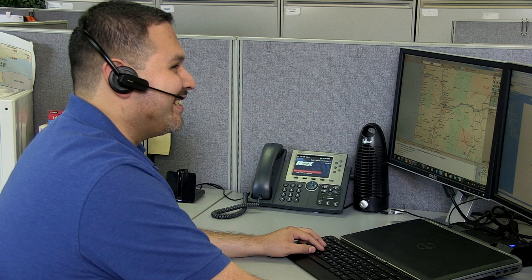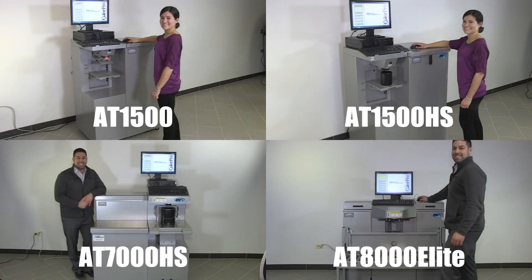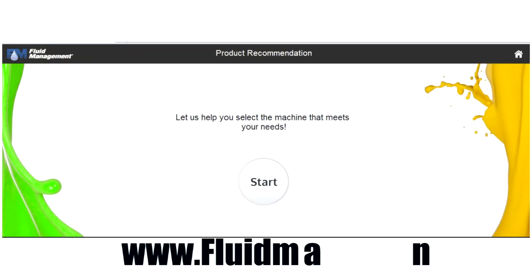Fluid Management offers an extensive network of technicians in the U.S. and Canada, with 25 factory technicians and over 200 authorized service technicians. Thank you for your interest in Fluid Management's line of simultaneous automatic dispensers. Visit our website for more information on our products, and try our product recommendation tool to know which product might best suit your needs.